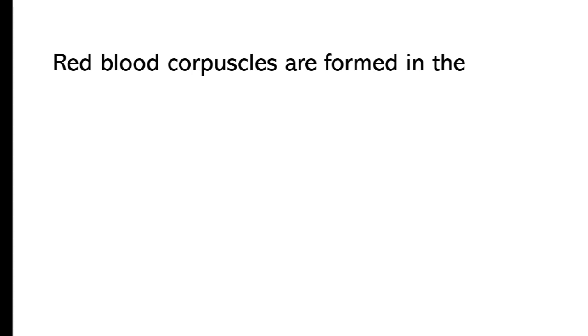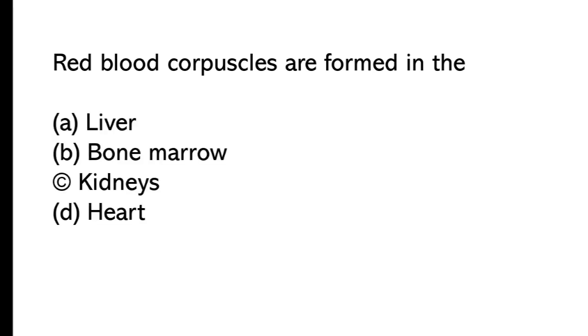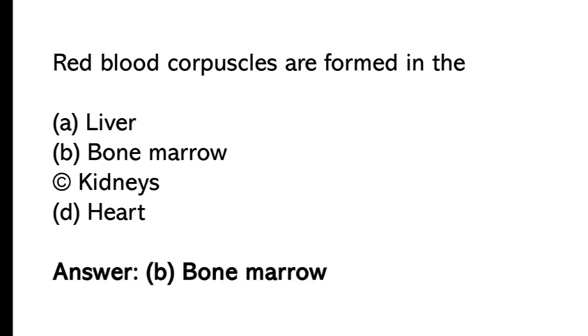Red blood cells are formed in: A) the liver, B) bone marrow, C) kidneys, D) heart. The correct answer is option B, bone marrow. Red blood cells are formed in the bone marrow.